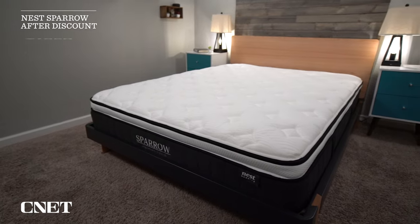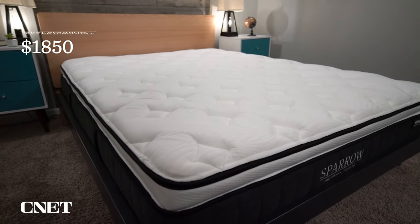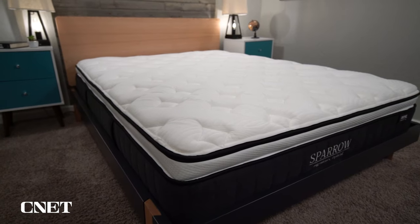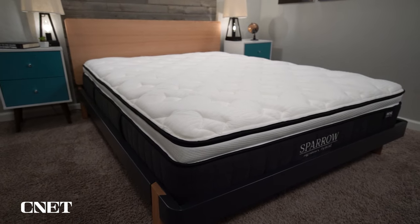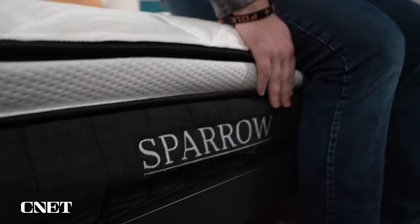The price of this bed is a bit higher than some others you might find in this class of pillow top mattress, but it's not exorbitantly expensive. Once you factor in discounts, you should expect to pay somewhere between $1,800 and $1,850 for a queen size Sparrow Hybrid. Prices do change pretty regularly, so check down below in the description for up-to-date pricing and discounts. I see this bed as being Nest's most popular for a reason — it's very accommodating, very customizable, and very comfortable.